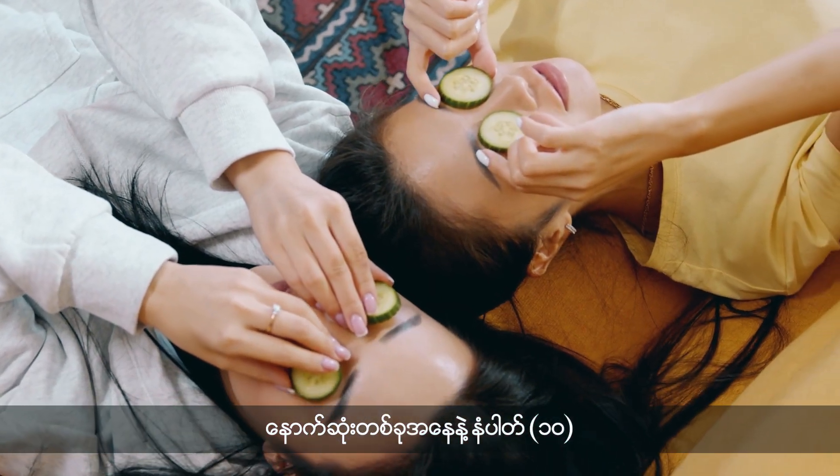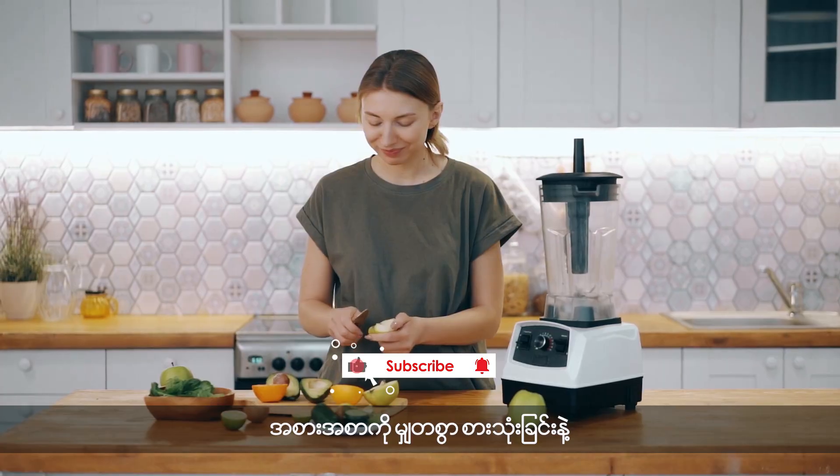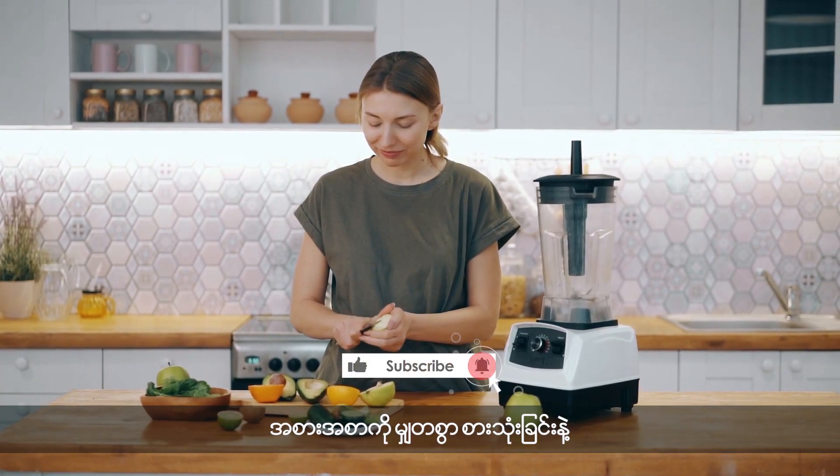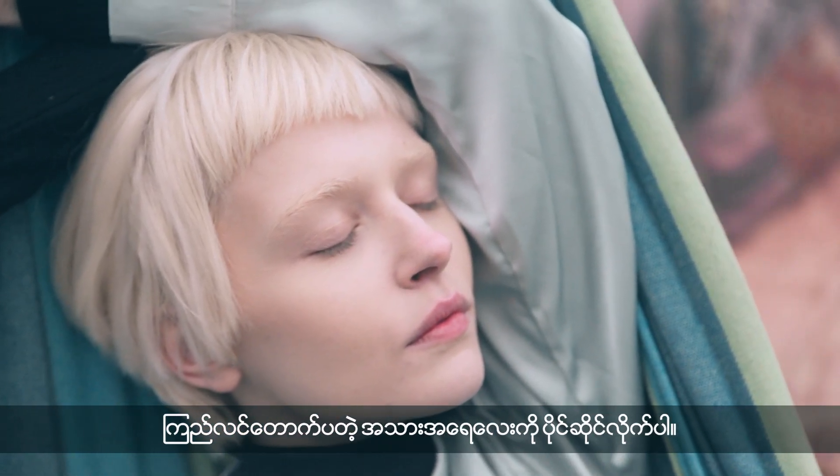And finally, number 10: Don't underestimate the power of a healthy lifestyle, including a balanced diet and regular exercise, in achieving clear and radiant skin.